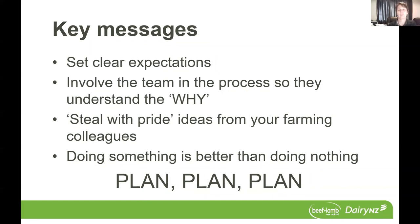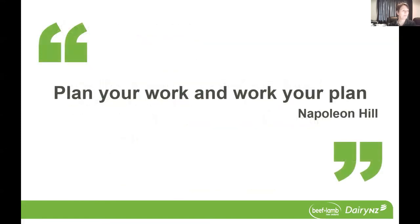I just want to finish off with a quote from Napoleon: plan your work and work your plan. Thank you.